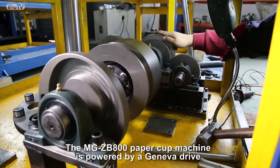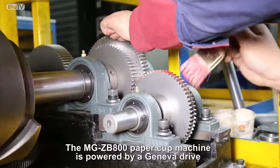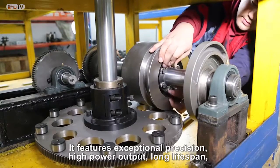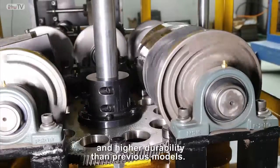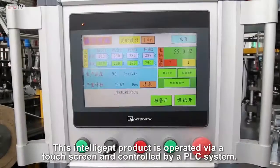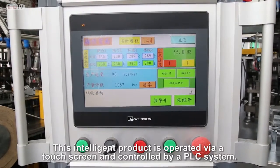The MG ZB800 paper cup machine is powered by a Geneva Drive that translates a continuous rotation into an intermittent rotary motion. It features exceptional precision, high power output, long lifespan, and higher durability than previous models. This intelligent product is operated via a touch screen and controlled by a PLC system.